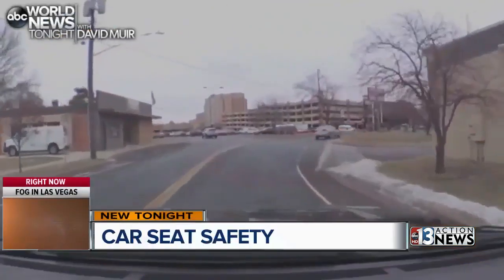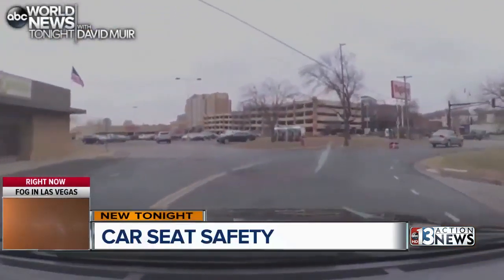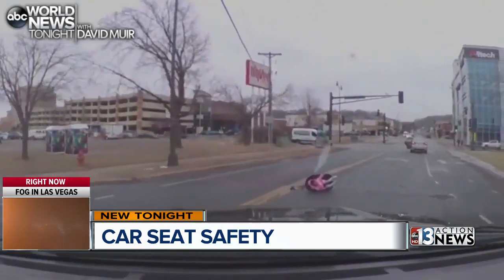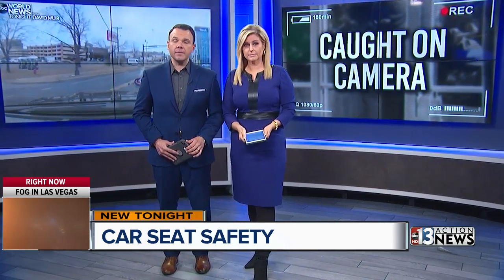New tonight, many of you are talking about this heart-stopping video. It shows a toddler strapped inside a car seat after tumbling out of a moving car. Thankfully, the child wasn't hurt and people scrambled to the rescue. As 13 Action News anchor Carla Wade explains, while this was certainly an extreme example, a lot of kids are at risk and parents may not even know it.